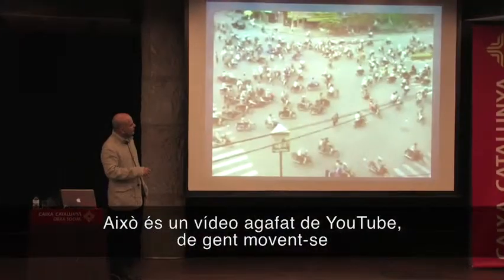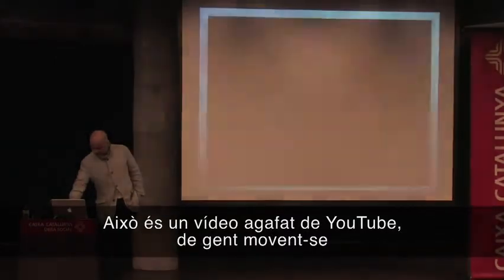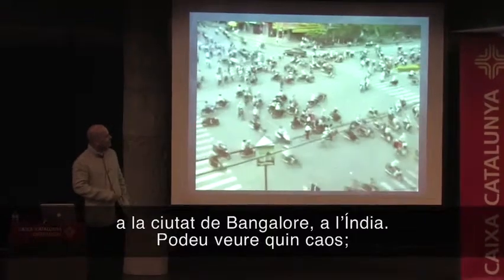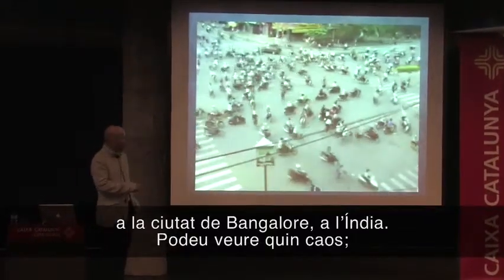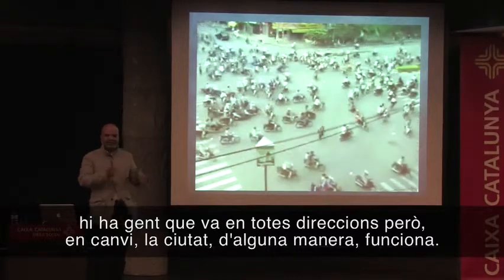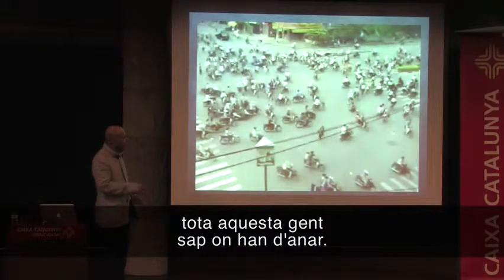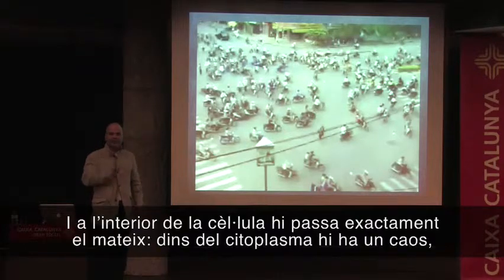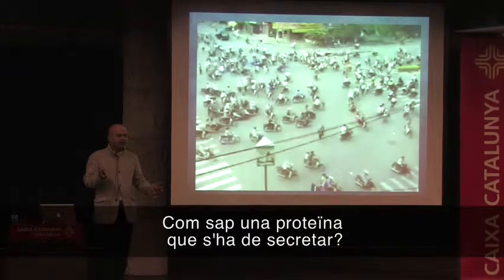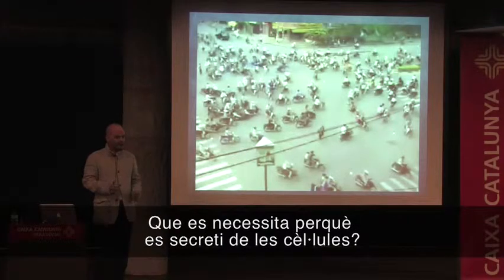This is a picture taken from YouTube of transport of people moving in the city of Bangalore, India. And you see it's chaotic. There are people going in all different directions, and yet the city somehow works — these people know somehow where they need to go. The same thing is happening inside the cell. There is chaos in the cytoplasm. And the question then becomes, how does a protein know that it has to be secreted? What is required for its secretion from the cells?